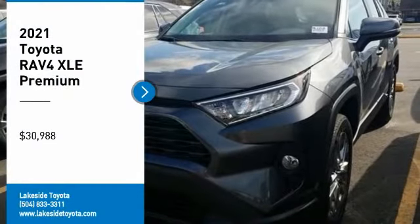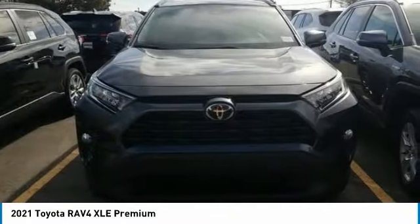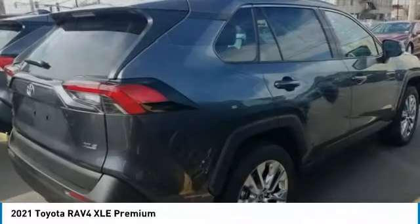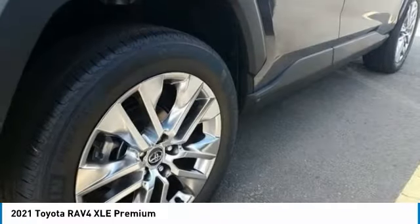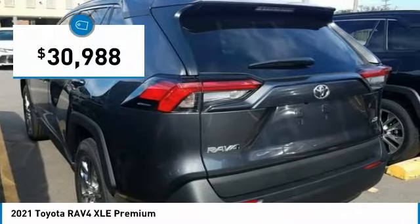Looking for the right vehicle? Check out the 2021 RAV4. The RAV4 is one of the most fuel-efficient SUVs in its class. Versatile and efficient, RAV4 mixes the comfort and drivability of a sedan with the benefits of an SUV. This highly evolved, well-packaged crossover SUV lets you have it all and is priced below $35,000.